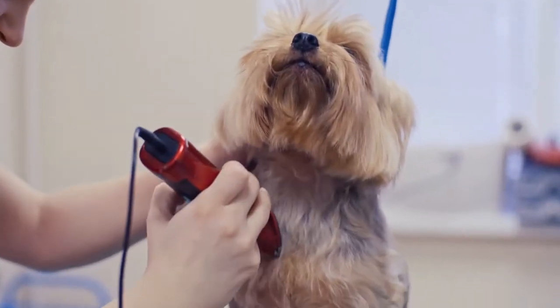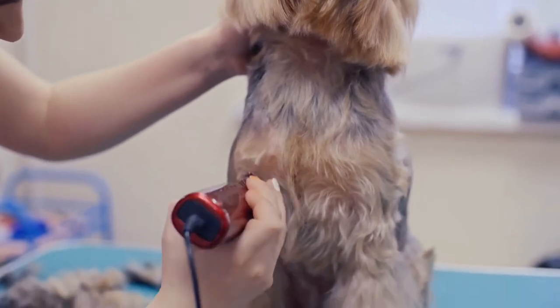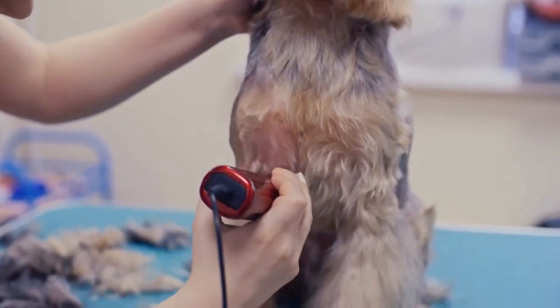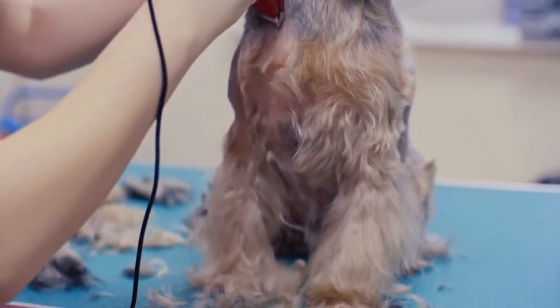If you brush too hard, the hair might fall off, and you'll see hair everywhere. The owners and trainers of dogs always suggest that if someone is considering getting a Yorkshire Terrier, they must be ready for the amount of mess this little guy makes.